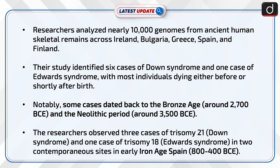The researchers observed three cases of Trisomy 21, i.e. Down syndrome, and one case of Trisomy 18, i.e. Edwards syndrome, in two contemporaneous sites in early Iron Age Spain.